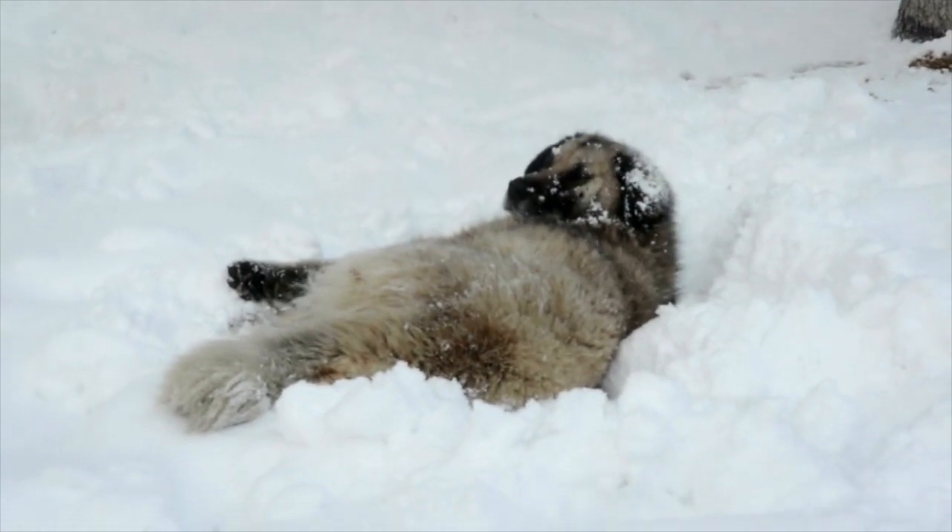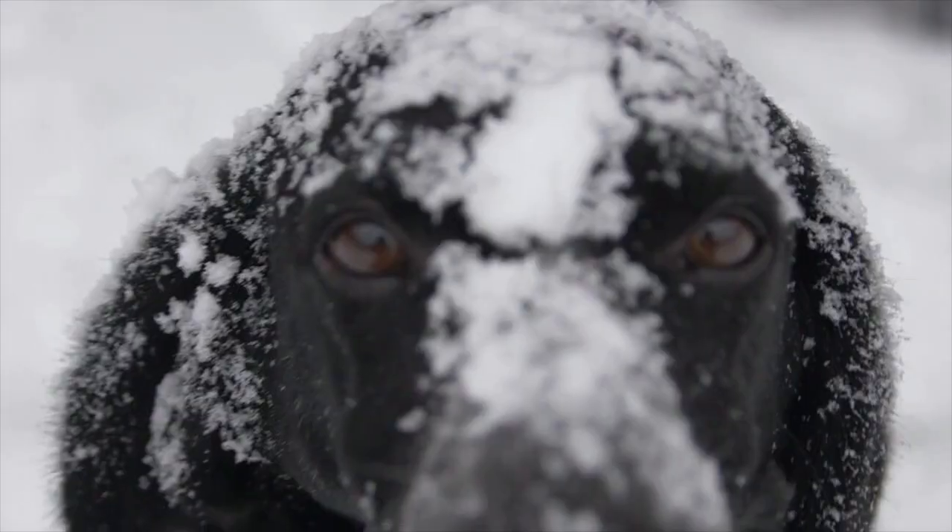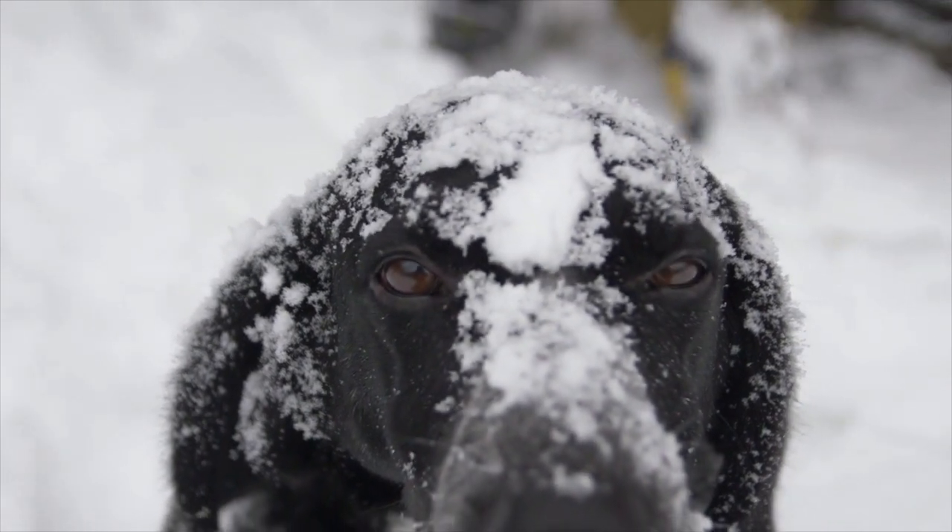Better safe than sorry. If you like this video, don't forget to check out our video from last week on how to get your dog comfortable with snow boots, linked here on the screen.